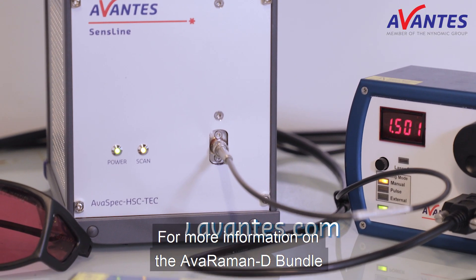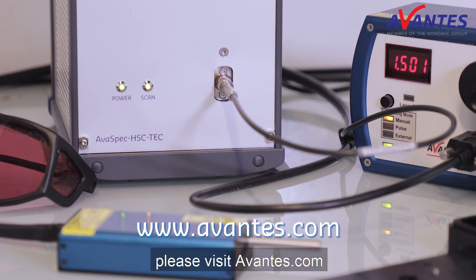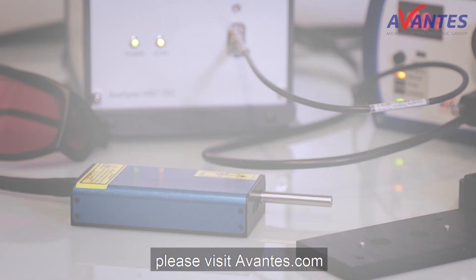For more information on the AvaRaman D bundle, please visit avantez.com.